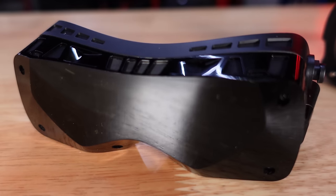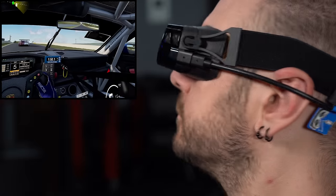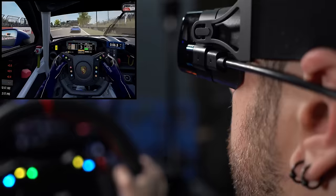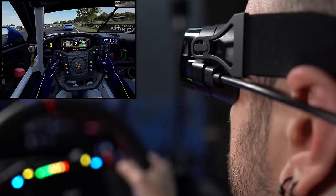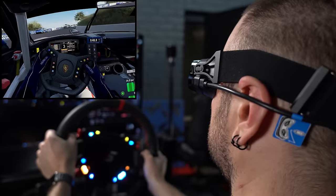Biggest game changer. A lot of you probably thought that was going to be the SimiCube Active Pedals, but they didn't make a massive difference to the driving experience overall. Biggest game changer for me this year was actually the Big Screen Beyond VR headset. The reason I chose that is simply because I've always found VR to be a little bit tricky — I find the weight and general awkwardness gives me claustrophobia, and even though whenever I put a VR headset on I absolutely love the experience, I always find myself going back to my triple screens.